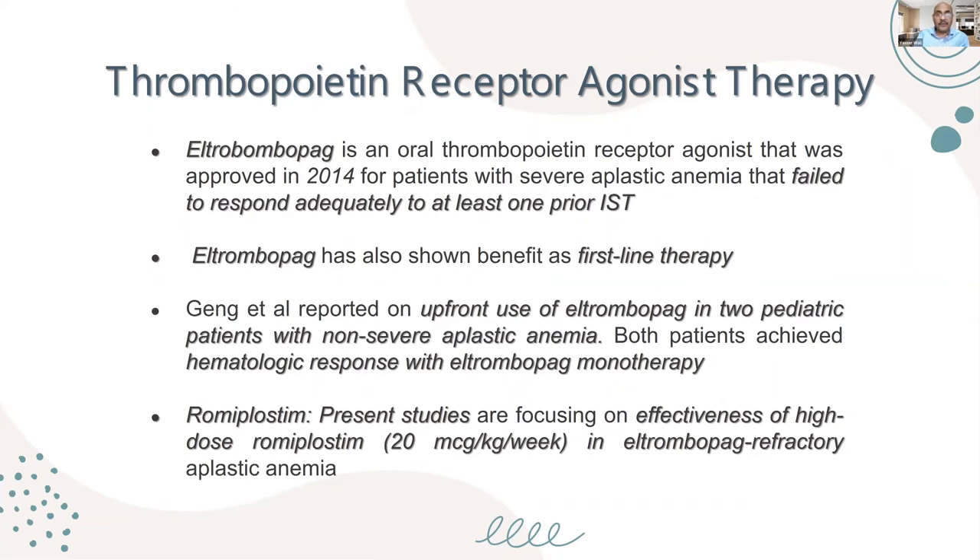Recently, thrombopoietin receptor agonist therapy — specifically thrombopoietin analogues like eltrombopag — has been used in treatment of aplastic anemia as a second-line therapy. However, in recent clinical trials, it has also shown benefit as first-line upfront therapy, and its use in pediatric patients has been associated with hematologic response even as monotherapy. Clinical trials are also running on high-dose romiplostim at 20 micrograms per kilo per week in eltrombopag-refractory aplastic anemia.